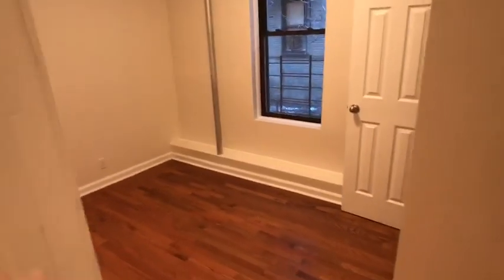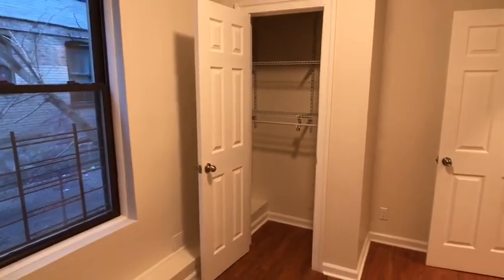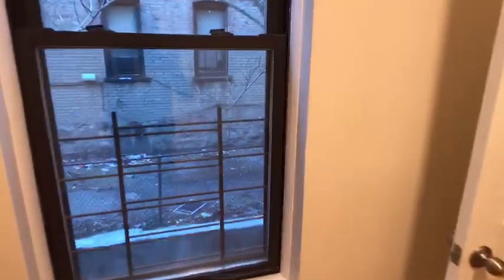Moving on to bedroom one. Definitely big enough for a queen, but maybe better for a full size mattress and a dresser. You can definitely fit a dresser with the queen also. Good size closet with the shelving already installed. Window is facing south.